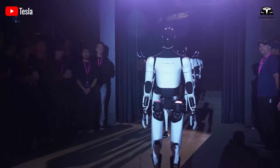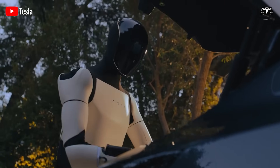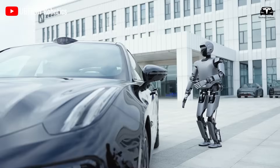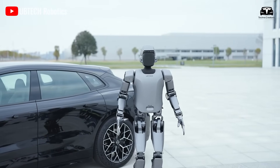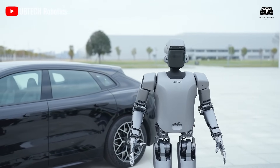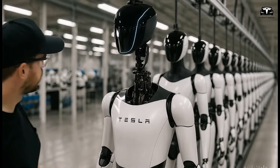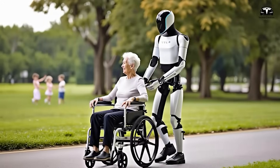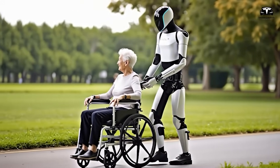The average annual salary of a warehouse worker in the United States is approximately $36,000. A robot capable of operating tirelessly for five years with minimal maintenance could deliver a return on investment within three to six months for enterprises — a calculation that makes deployment almost inevitable.